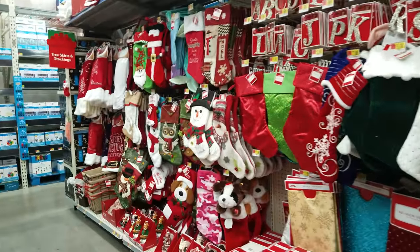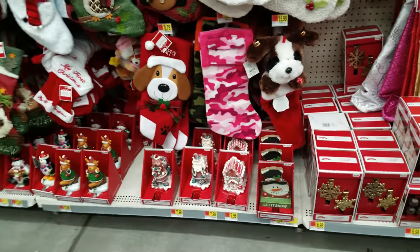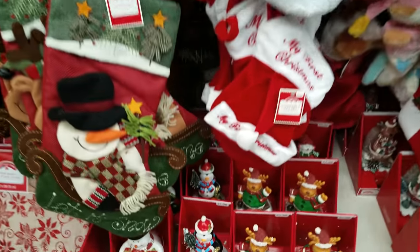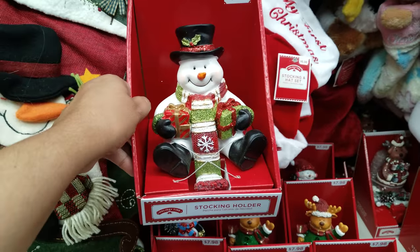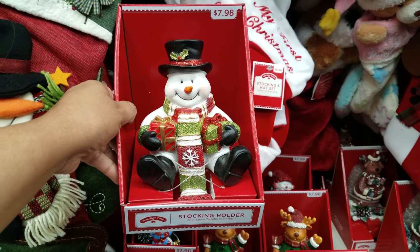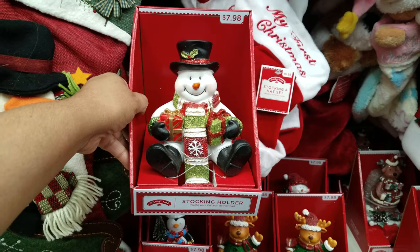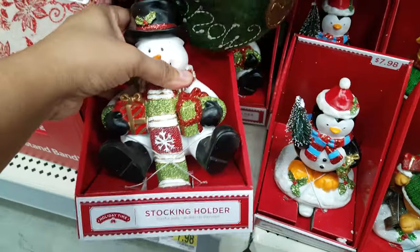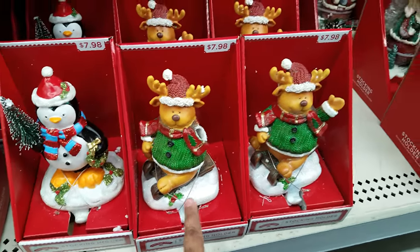I'm back at Walmart and I found some new Christmas decorations. Down here I found some cute stocking holders — ours broke actually. This snowman right here is actually the same one we had except it has glitter on it. This is $7.98 and these are very heavy, really really good quality.